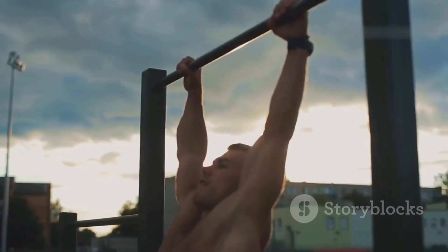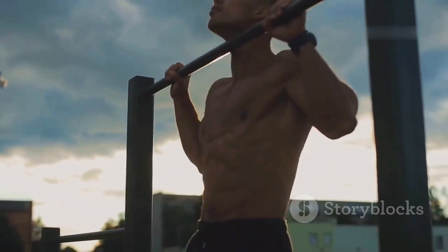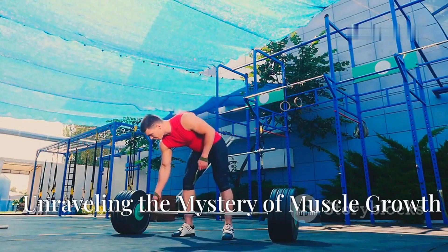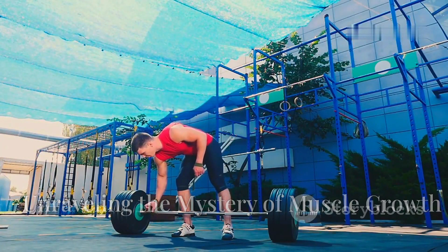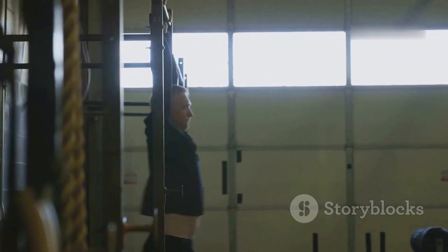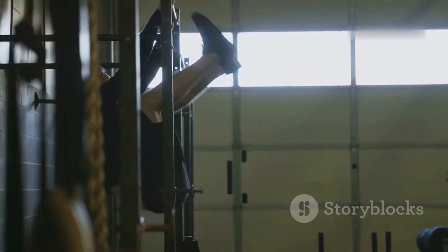Get ready to embark on a transformative journey toward a stronger, more powerful you. Let's dive in. Ever wondered what happens beneath the surface when you challenge your muscles? The process is called muscle hypertrophy, and it's the key to unlocking your muscle building potential.